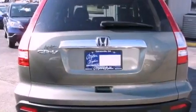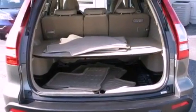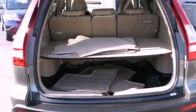Features include commercial-free satellite radio, a power driver's seat, tinted glass, traction control, side curtain airbags, air conditioning, and this vehicle has less than 13,000 miles.